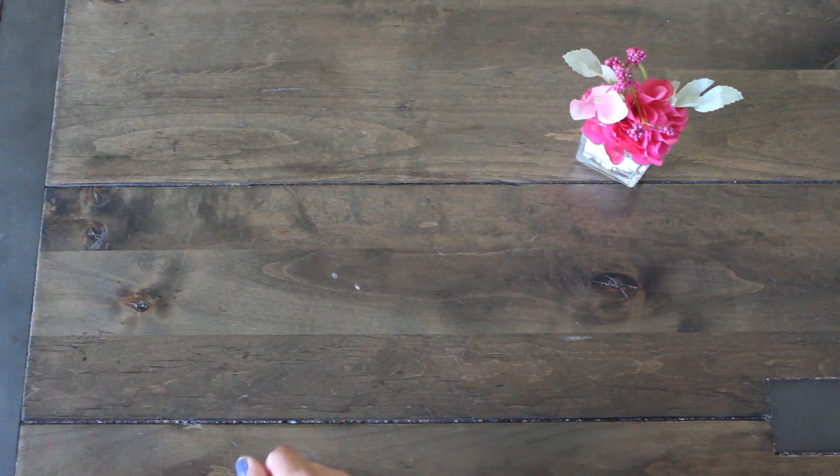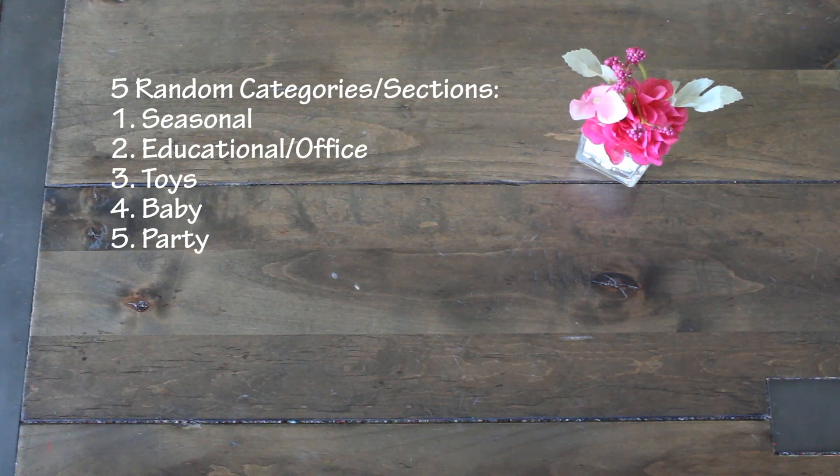I'm going to list what Patty had assigned to me. Here they are: the seasonal section, education or office, the toy section, the baby department, and then the party section.